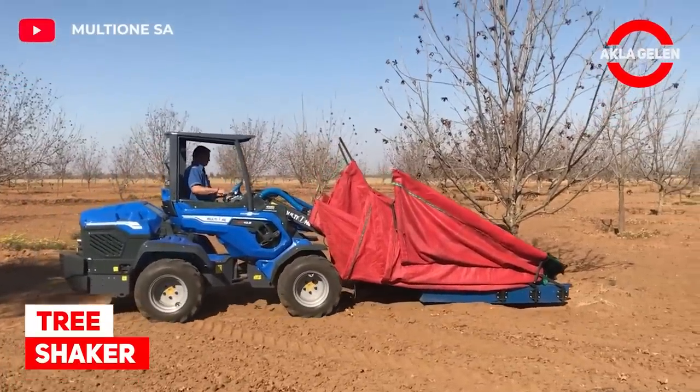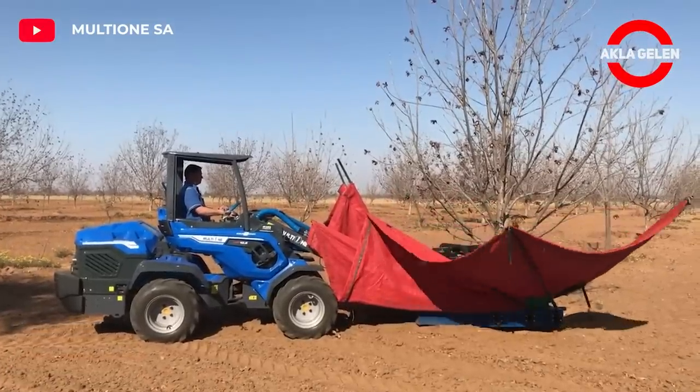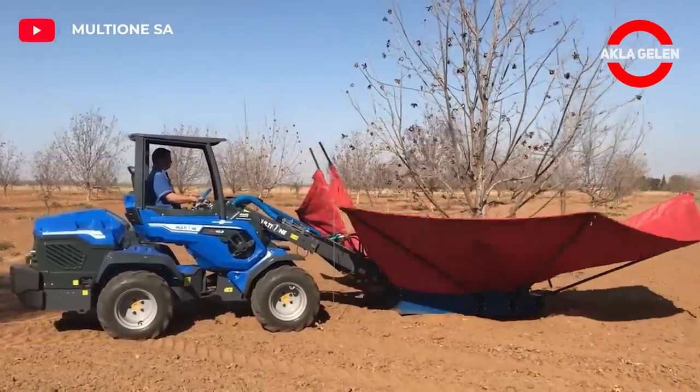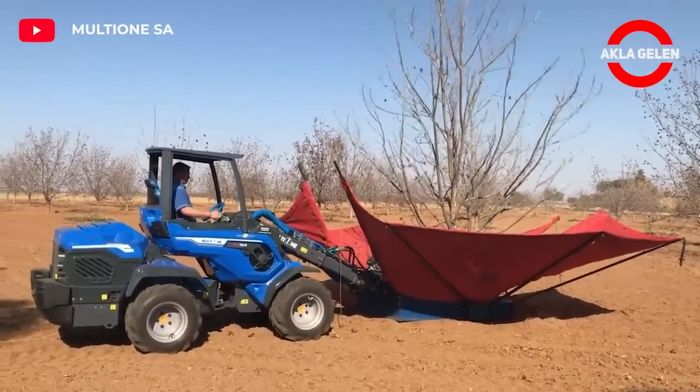Tree Shaker. This versatile machine and attachment harvests by shaking the tree. The harvest accumulated in the machine is easily emptied into sacks.